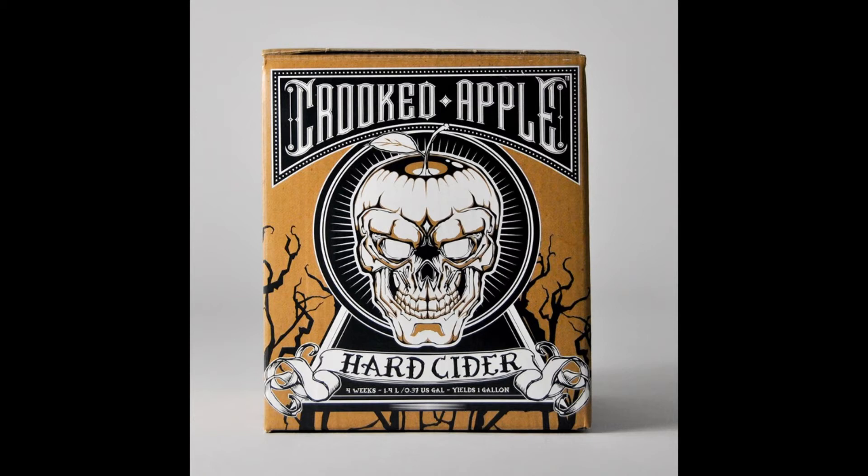What makes their kit the best cider brewing kit is the fact it's probably the most complete set you can find. Sure, it's a bit pricier compared to other kits, but the equipment you get is beyond amazing.